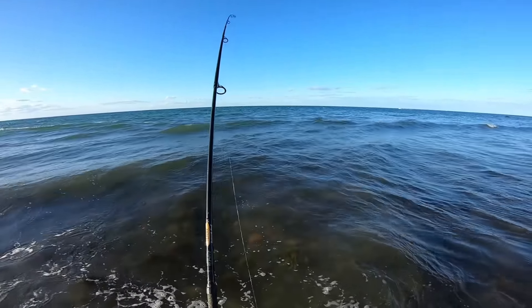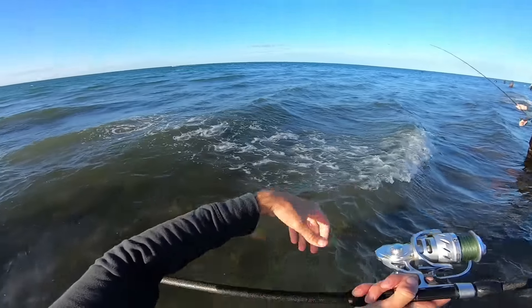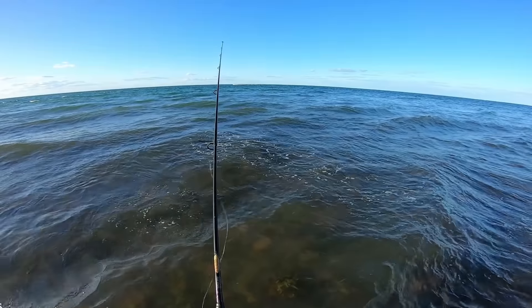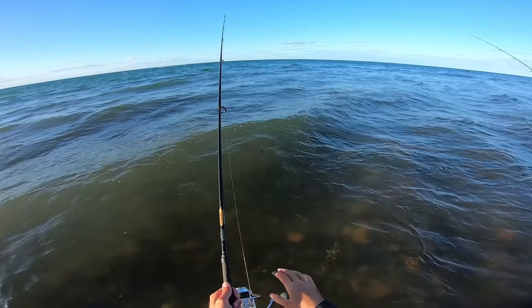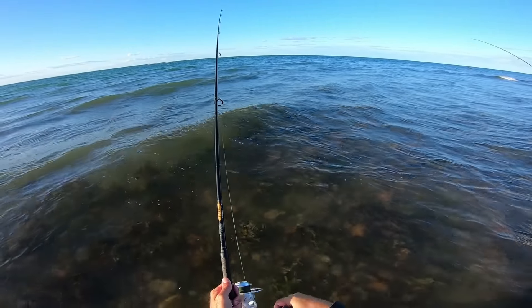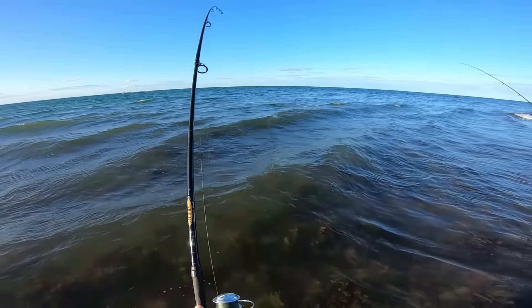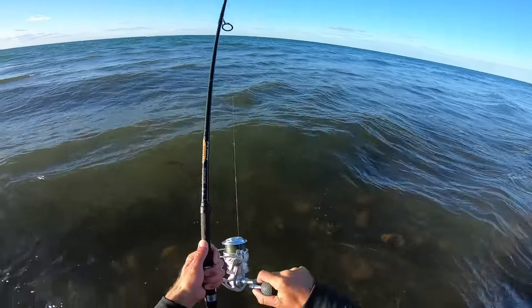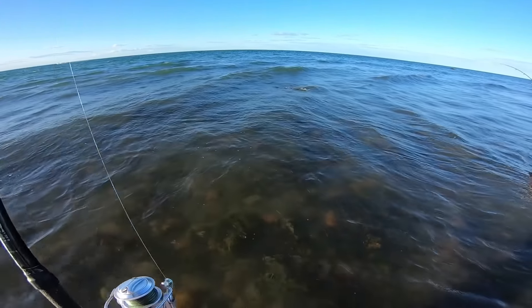A little stinker here. On this cast I'm gonna try letting it sink to the bottom and then slowly start the retrieve. I think that might be the key to get a bass right here if there's any bass here. Oh my gosh, I think he ate it off the bottom — or he just hit it on the drop. That was instant. I took a quarter turn of the reel and there was just a fish on.